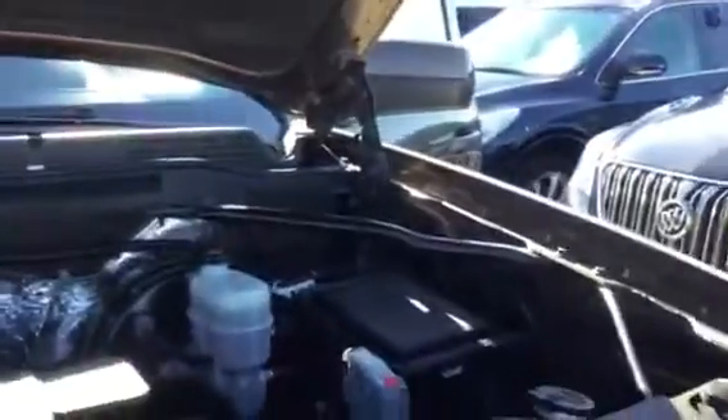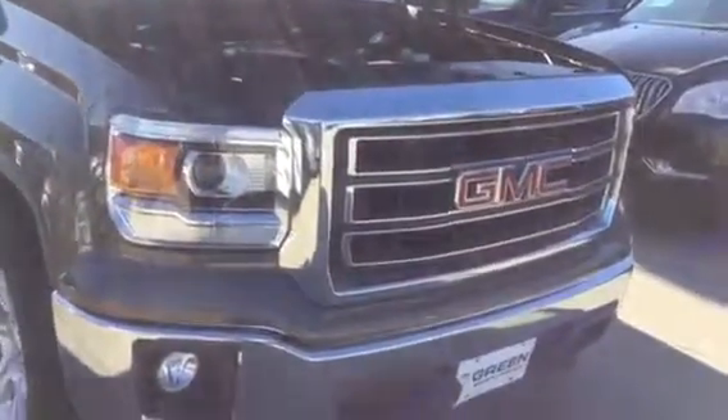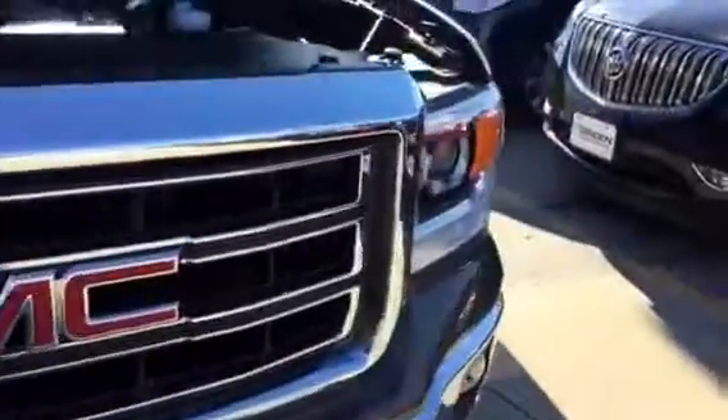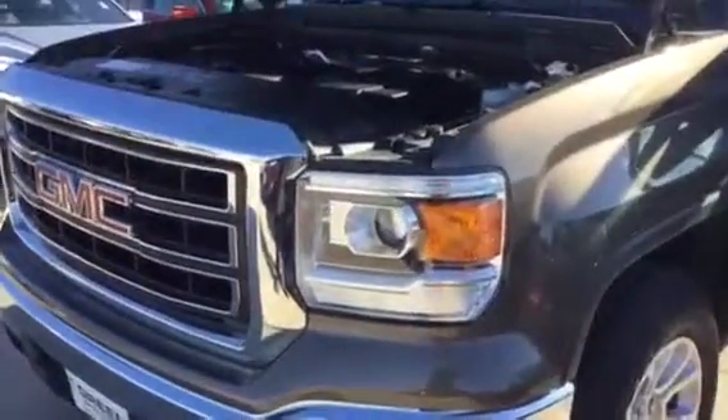It's undergone a 27-point inspection in our service department. We do provide some complimentary oil changes and tire rotations if you're still in the area — four visits to use within two years, 24,000 miles.